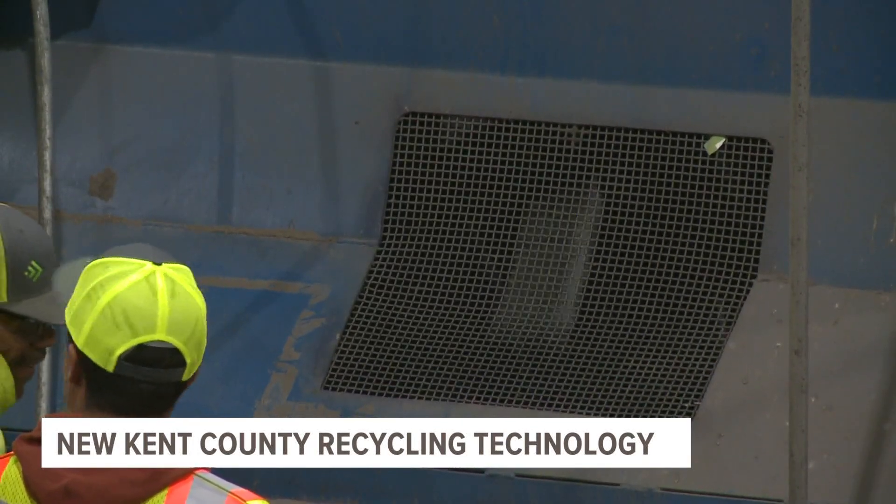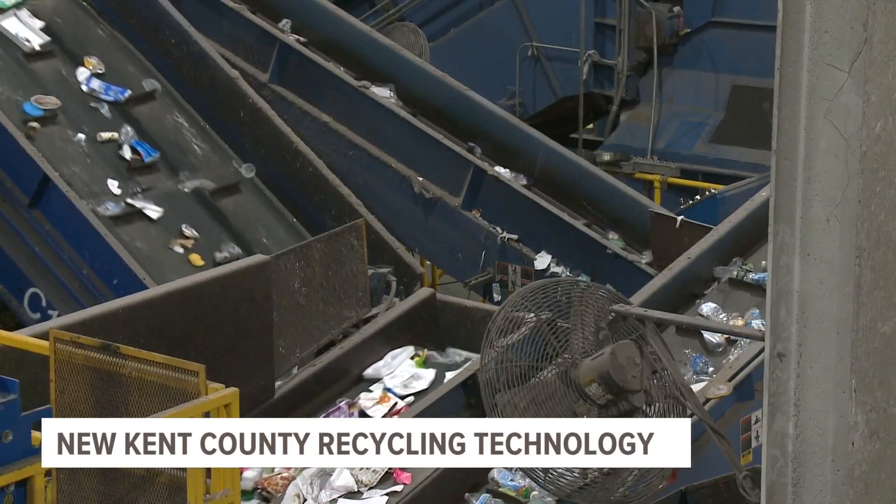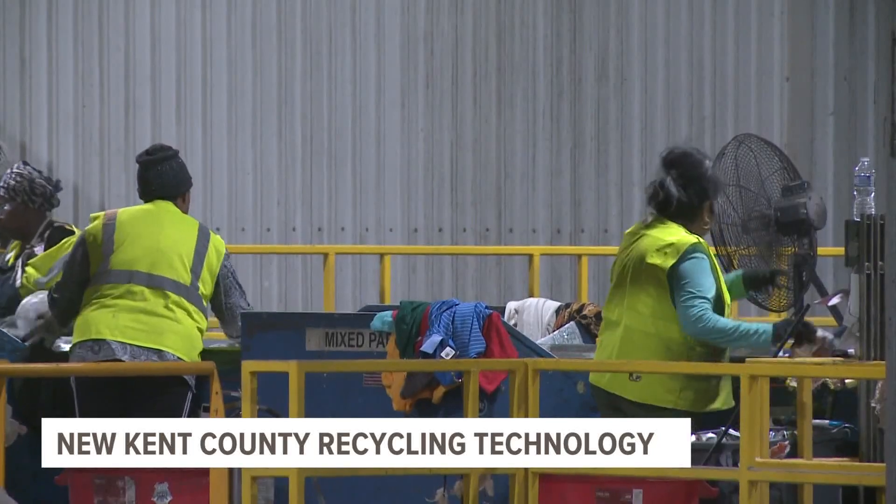Van Der Veen says the machine did not take any jobs away, and it only helps to make the recycling process quicker. He reminds residents you still need to clean out plastics with food in them before you recycle.